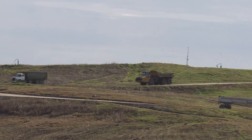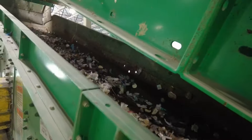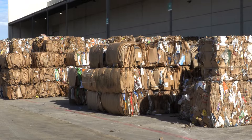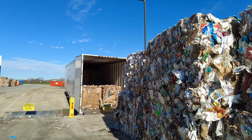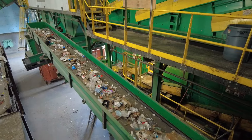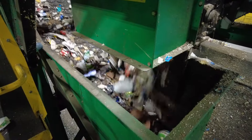Your recyclables are taken to the FCC materials recovery facility in Dallas — sifted, sorted, and stuffed — ready for transport to companies that salvage the material to make new products. We ship bales of cardboard to a mill that makes it into new cardboard. The steel gets melted down to make new pots and pans, and the aluminum cans are pretty much all made into new aluminum cans.